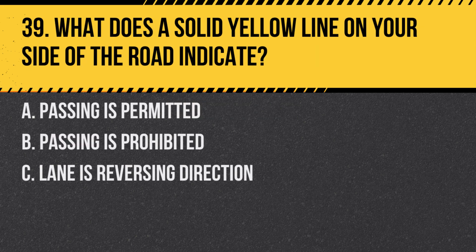Question 39. What does a solid yellow line on your side of the road indicate? A. Passing is permitted. B. Passing is prohibited. C. Lane is reversing direction. Answer: B. Passing is prohibited. A solid yellow line means you should not cross it to pass.